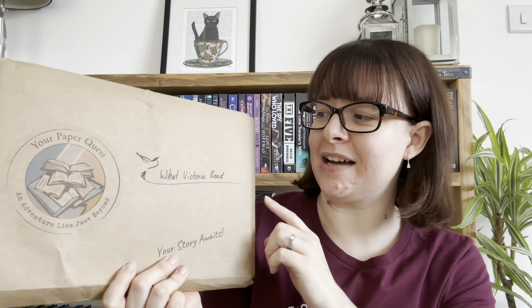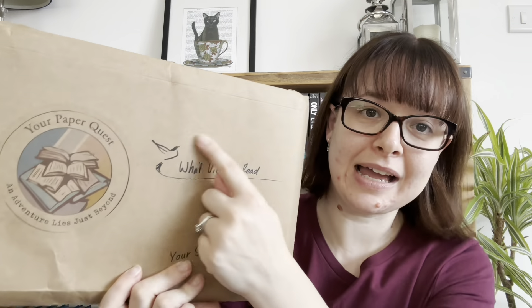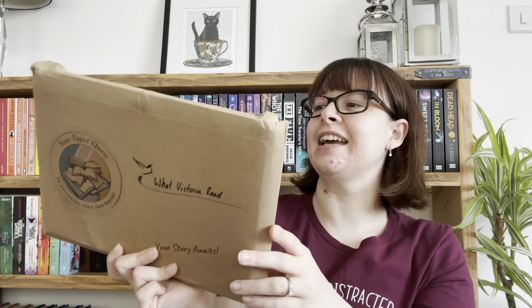Sometimes it can be a little bit hard to find indie books, and Your Paper Quest cuts out that difficult bit for you and just gives you two books each month from two indie published authors. It comes like this — one little detail I love, particularly as a content creator, is that they have your name on the front. They've done 'What Victoria Read' for me, which is so exciting. And I love that it doesn't have a parcel label on it, so I can show you this without risking putting my address on the internet. I love their logo.